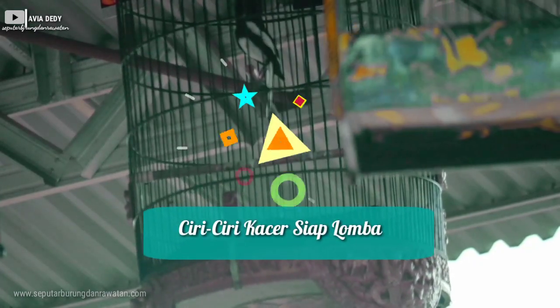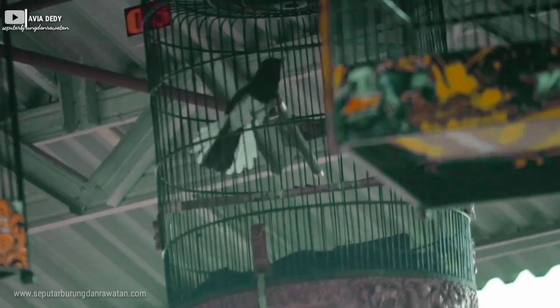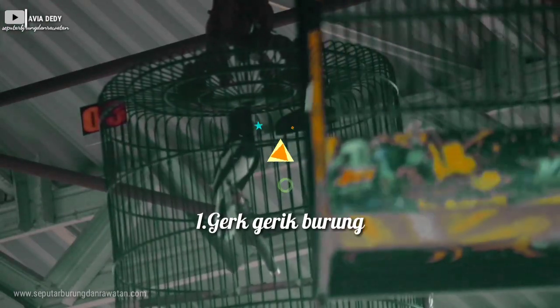Ciri-ciri kacar siap gantang atau dilombakan bisa kita lihat dari beberapa poin, yaitu dari gerak-gerak si burung dan dari kotorannya. Jangan sampai ada cairan atau mencret. Dari segi fisik, sayapnya menggapit rapat dan tidak lemas, bulu-bulunya kencang dan tidak menggembung, serta gerakannya lincah.